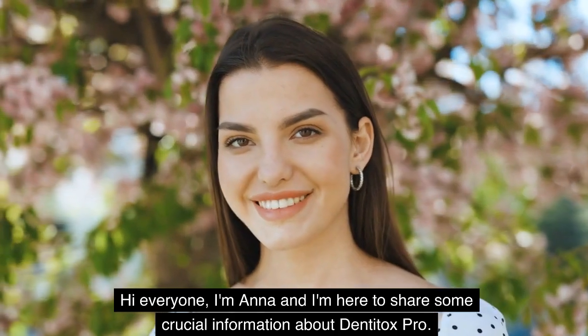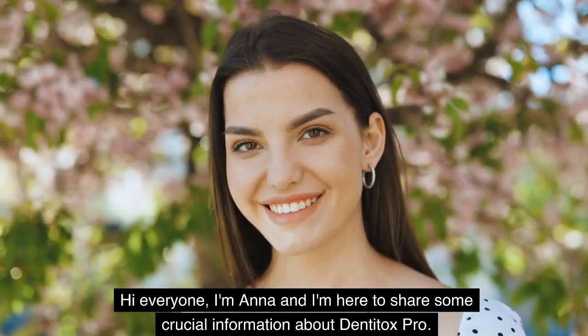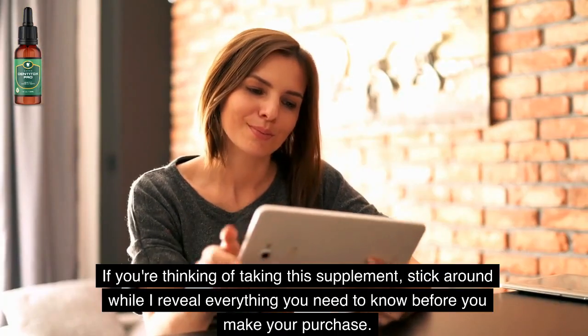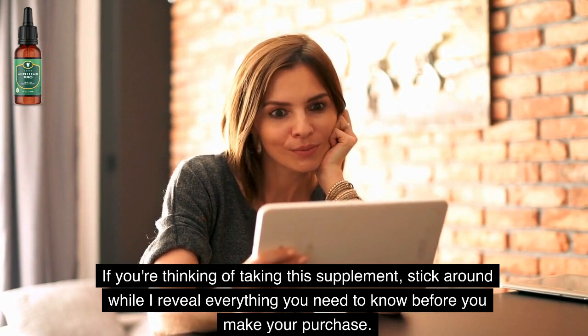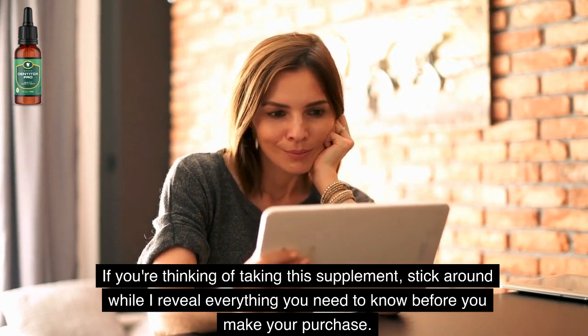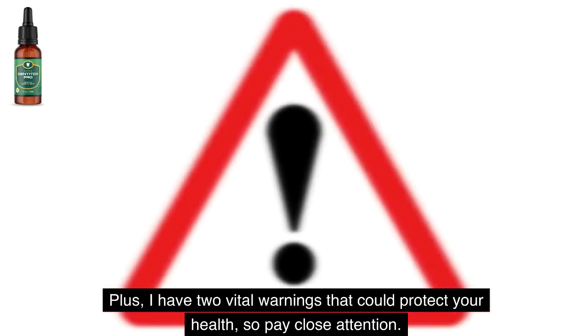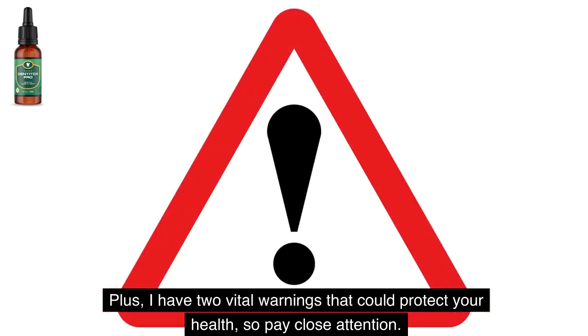Hi everyone, I'm Anna and I'm here to share some crucial information about Denti Tox Pro. If you're thinking of taking this supplement, stick around while I reveal everything you need to know before you make your purchase. Plus, I have two vital warnings that could protect your health, so pay close attention.